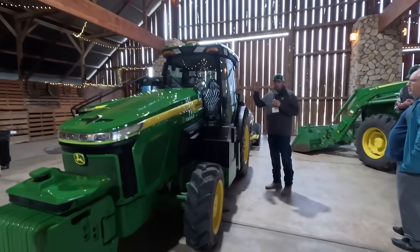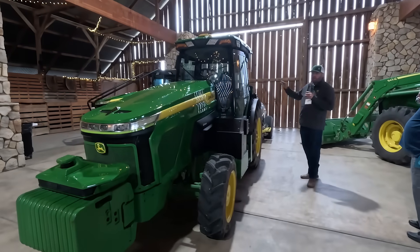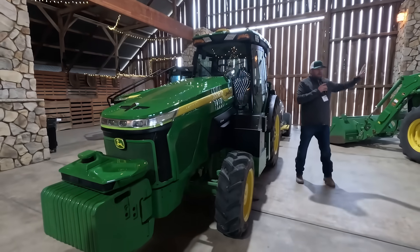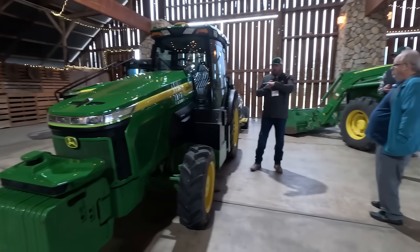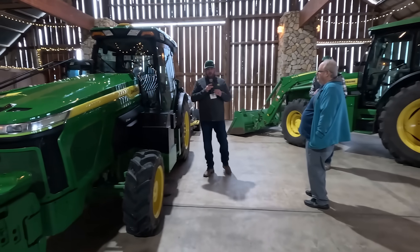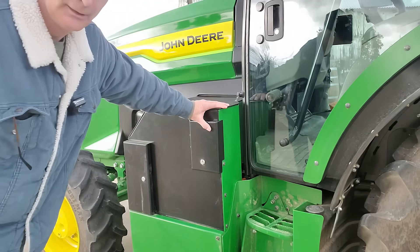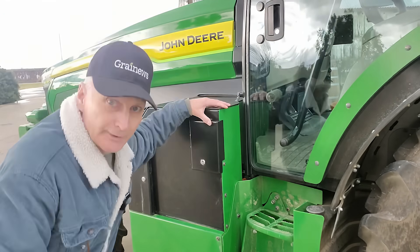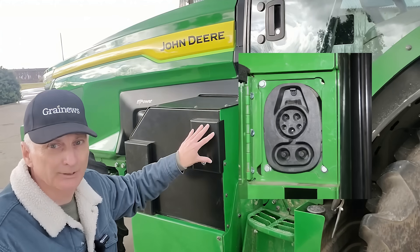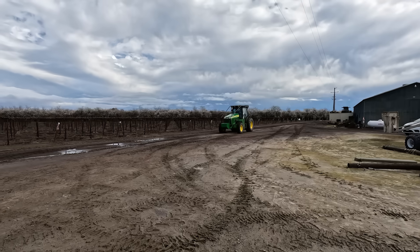These tractors would be really close to our 5ML series specialty tractors. Right now these tractors are roughly comparable to a 130 horsepower diesel tractor. On the side of the tractor down here is where the charging port is, behind this locked panel — there it is.